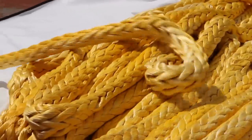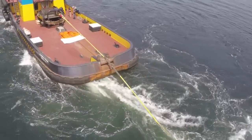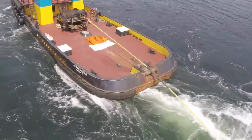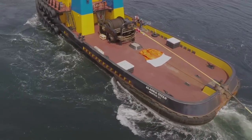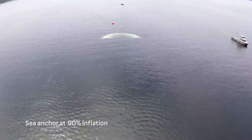Getting a vessel pointed into the wind reduces rolling and provides a more stable platform for the crew to attempt to repair. Reducing the drift rate, of course, increases the time available to make that repair or for a towing vessel to arrive on scene.